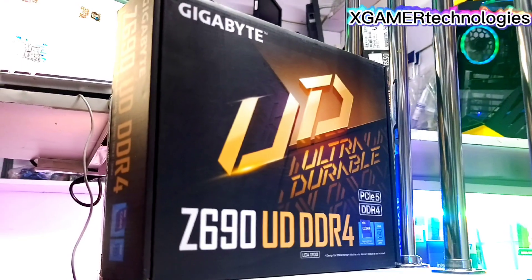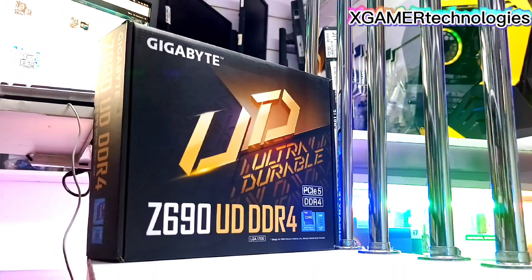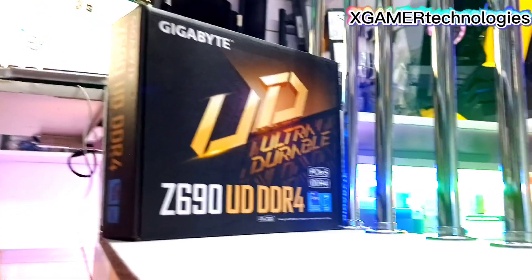The Gigabyte Z690 supports 12th gen Intel processors. As you can see, it's brand new, features PCIe 5, is ultra durable, and uses the LGA 1700 socket.